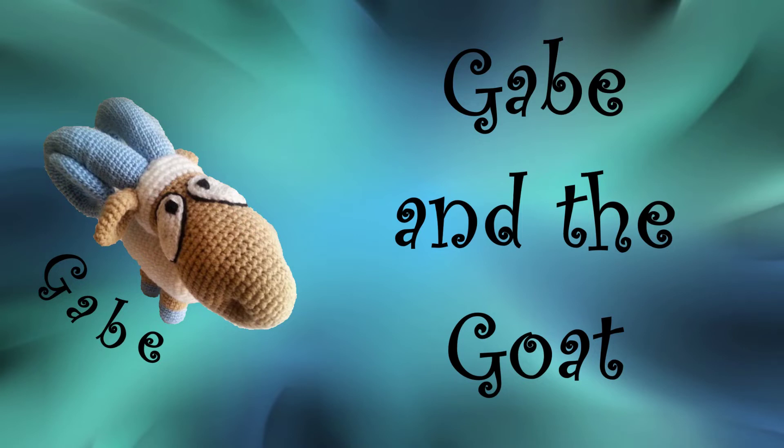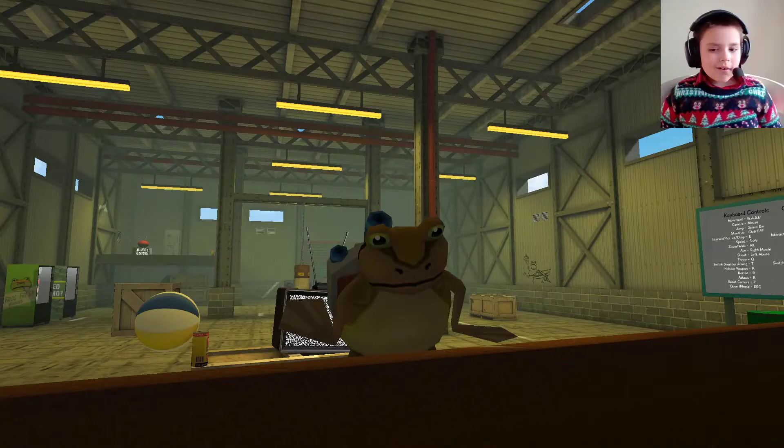This is Gabe and the goat. Hey, who let that goat out? So hi, and there we go, thanks my magic frog.